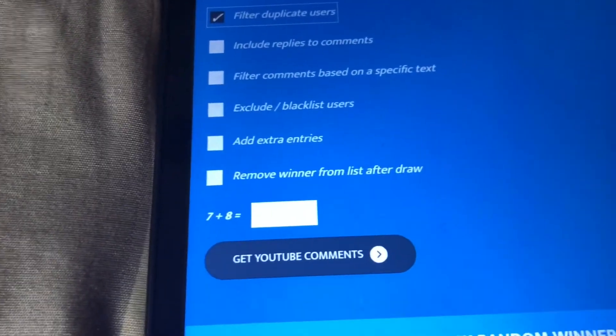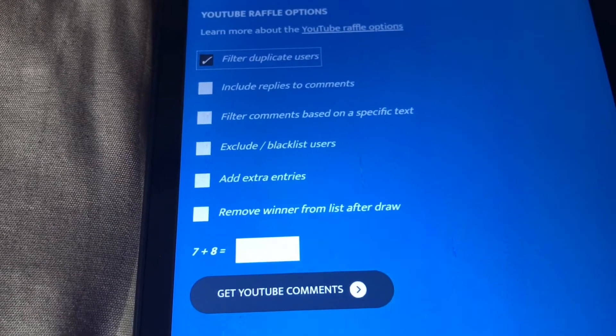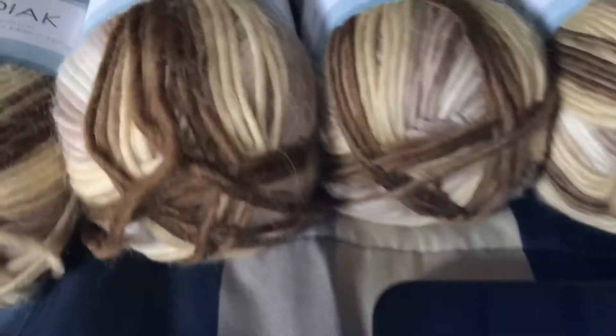You didn't have to mention anything specific. The only requirement was to live in the United States — the 48 contiguous United States — and also to not be allergic to wool or wool products.